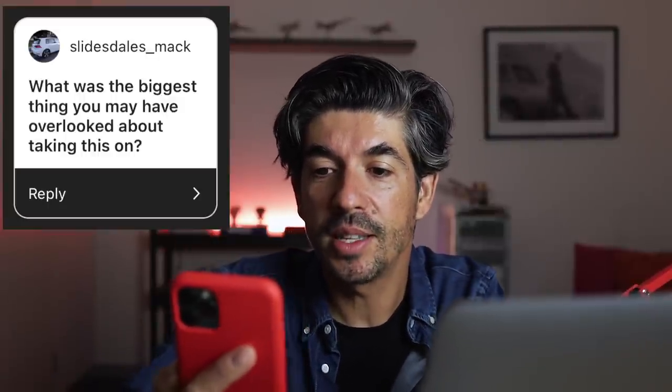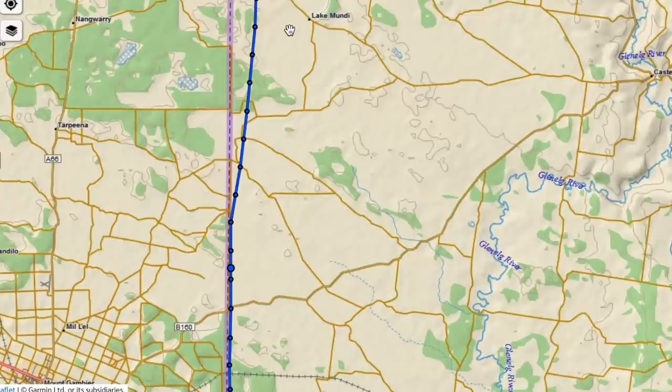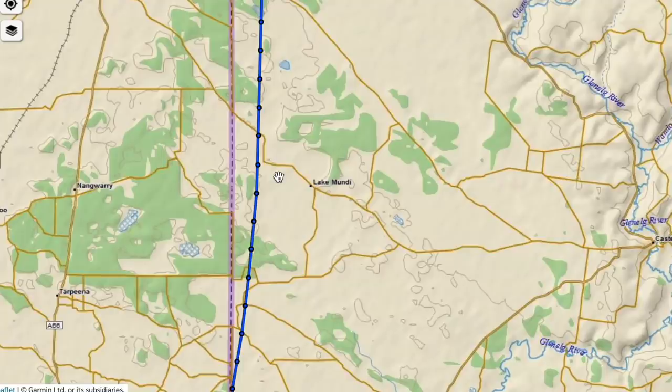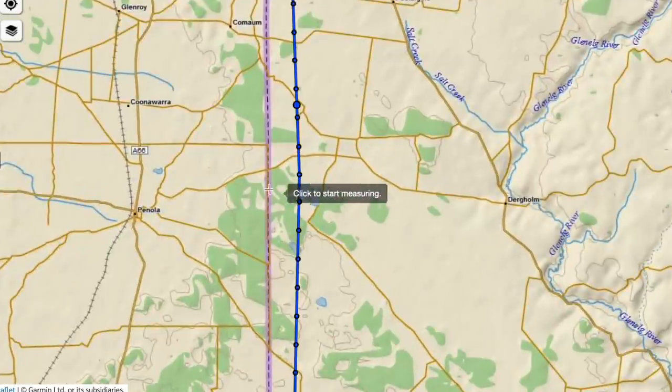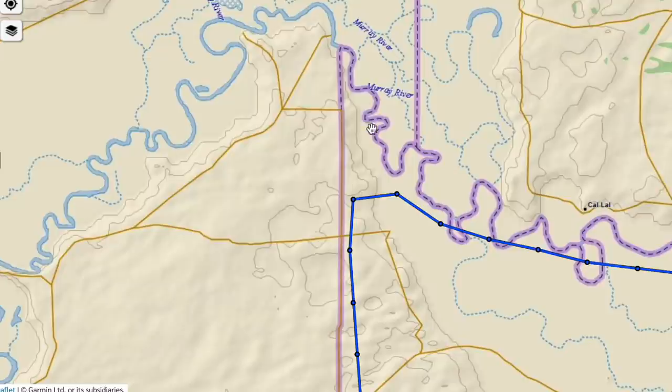That leads me to the next question from slidesdales_Mac: what was the biggest thing you may have overlooked about taking this on? I was doing all this navigating manually using the old techniques, and I think the biggest thing I overlooked was that I've forgotten a lot of that from flying with GPS and all the tech in the plane all the time. You can see with my drift correction I was quite a long way off the line at some points - the biggest deviation was almost three kilometers off where I should have been.